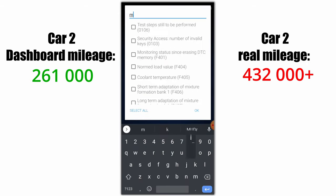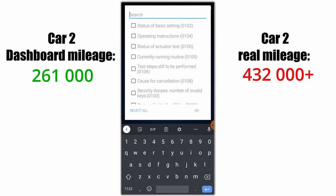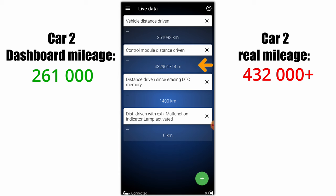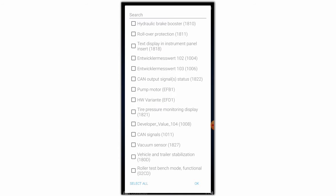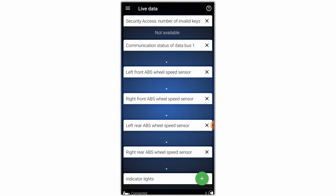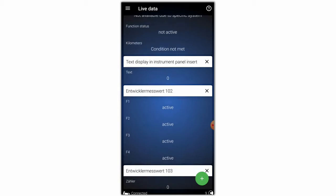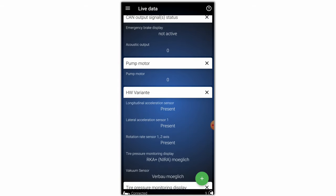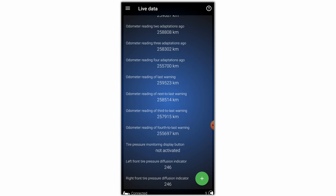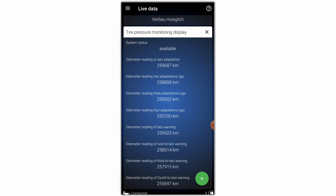Again, look for mileage or distance in the live data. The engine control unit shows the car was driven for more than 400,000 kilometers. You can also go to every control unit in the car — select all live data, go through them one by one until you see any value related to kilometers, and check if those kilometers are higher than what the dashboard shows.